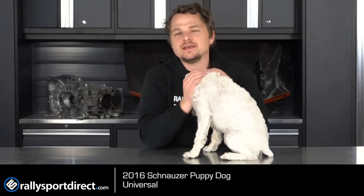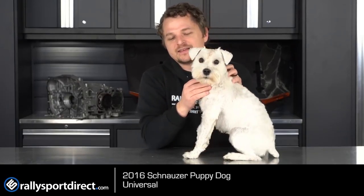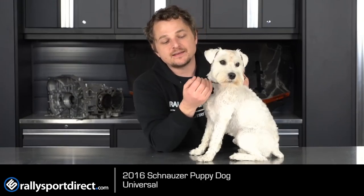The word Schnauzer, I believe, is a German word and it means something like snout or mustache. As you can see, this one's mustache is not the best you've seen out there, but it still has a nice looking mustache with the ability to grow.